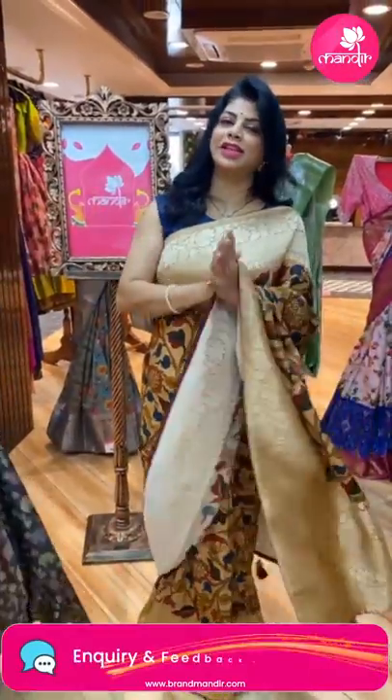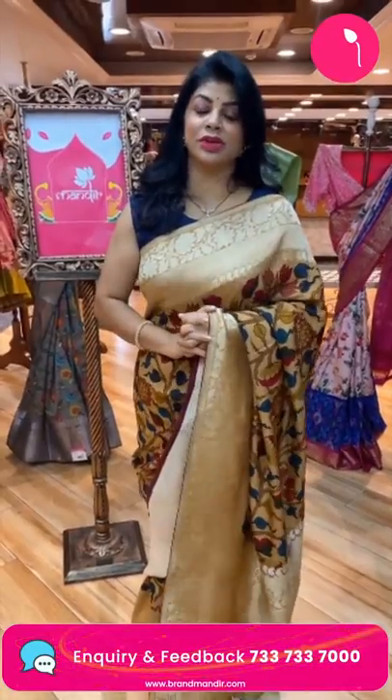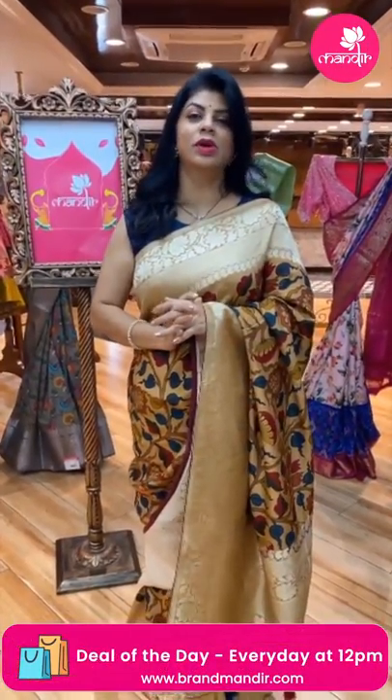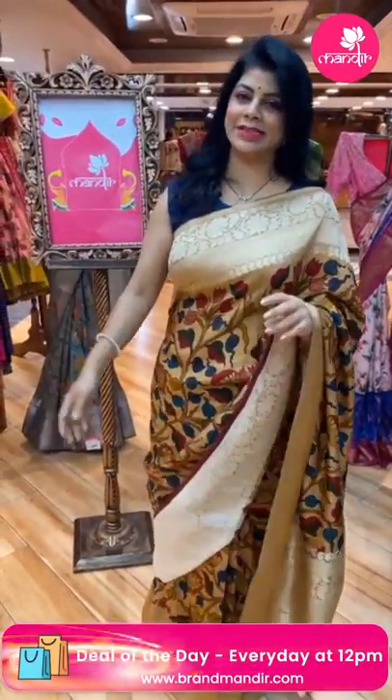Don't miss our 10pm live! We are going to show exclusive bridal saris for brides and bride moms — a beautiful bride essence collection. Weavers' prices are low. Orders continue until April 12th — don't miss it. Do watch the live.